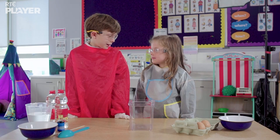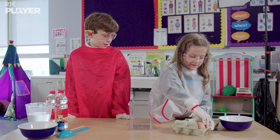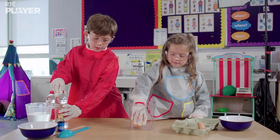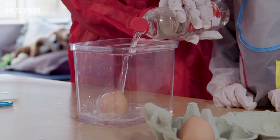Okay Lila, we're going to start our experiment now. Okay Ben. First, Lila is putting one of the eggs into a container. Now Ben is covering it in vinegar. This should dissolve the shell and make the egg permeable.